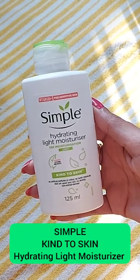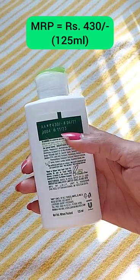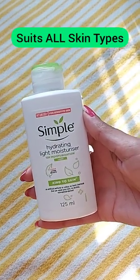Today I'm here to talk about the Simple Kind to Skin Hydrating Light Moisturizer. The MRP is 430 and you get 125ml of quantity. It is designed for sensitive skin, but every skin type can use it.